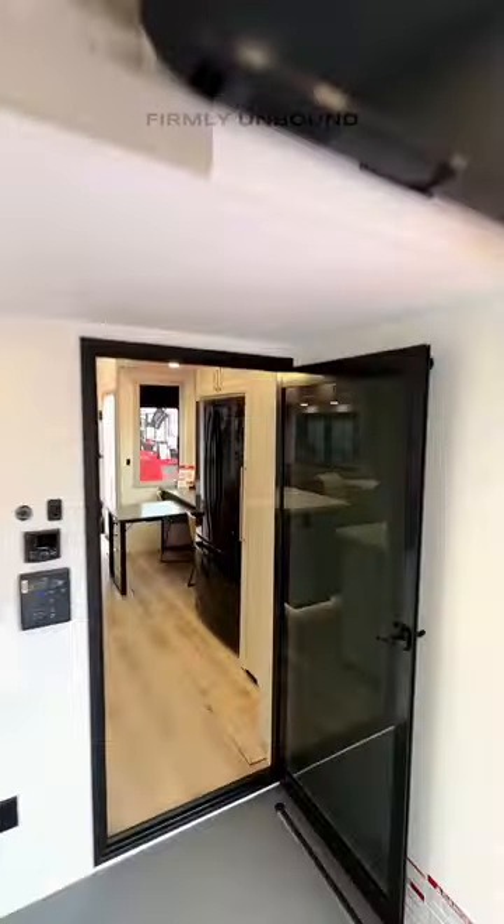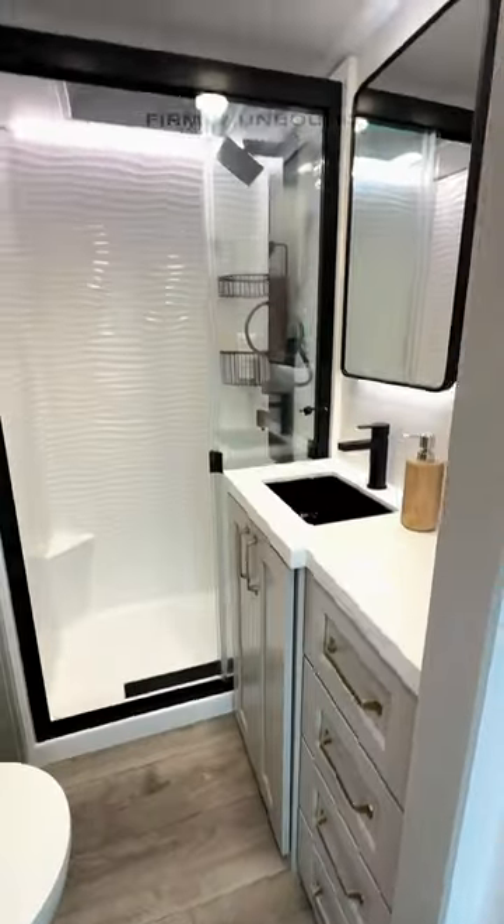Really unique sink design. There's a loft over this area with a big TV in there as well. Nice tall shower with an LED light so you can see what you're doing at night.